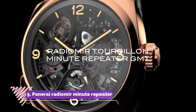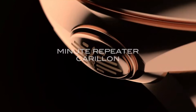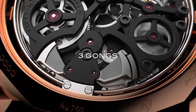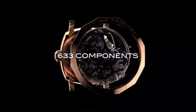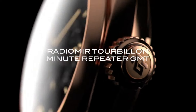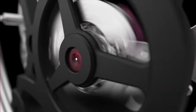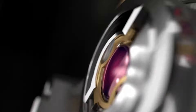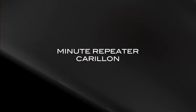Number 5, Panerai Radiomir Minute Repeater Tourbillon GMT, is a horological marvel that seamlessly integrates tradition and innovation. Encased in 49mm of polished platinum, this timepiece exudes elegance and sophistication, while its iconic cushion-shaped silhouette pays homage to the brand's heritage. The open-worked dial showcases the mesmerizing tourbillon at 10 o'clock, while the minute repeater complication chimes the time with exceptional clarity. Equipped with a P2005 hand-wound movement boasting a six-day power reserve, this watch delivers exceptional performance.